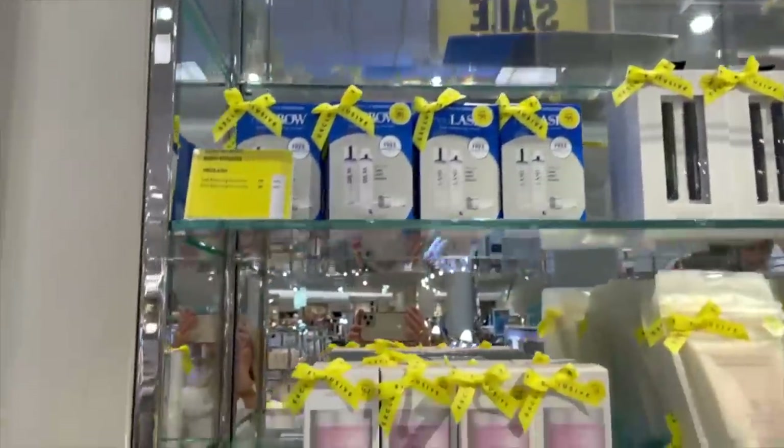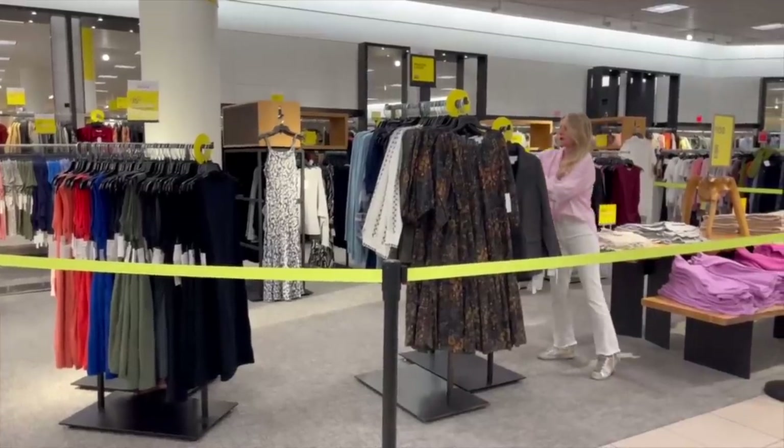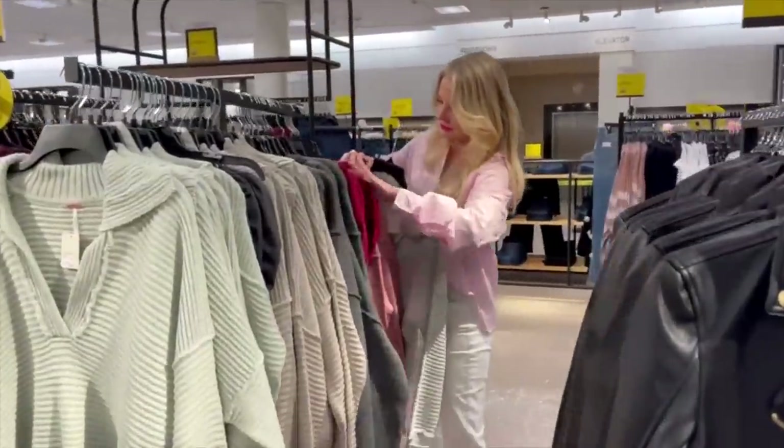Obviously, they don't put all of the pieces in every single store — it depends on your location. I decided to go to the Nordstrom in Santa Monica, California. I wanted to tie it in with a little beach getaway, and I really found some awesome pieces I'm excited to share. None of them were the super high-end pieces, but those higher-end pieces typically sell out quickly, so if you want to see those picks, go watch that other video.